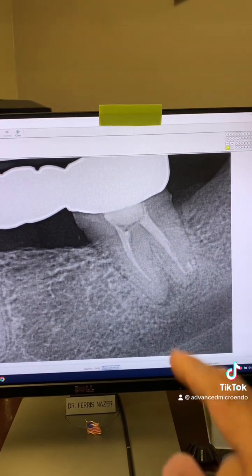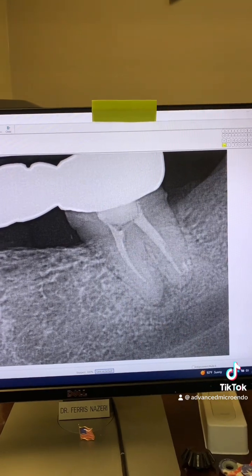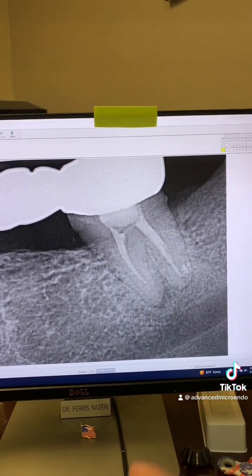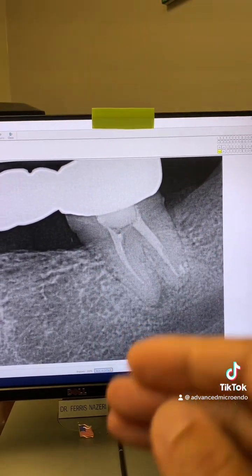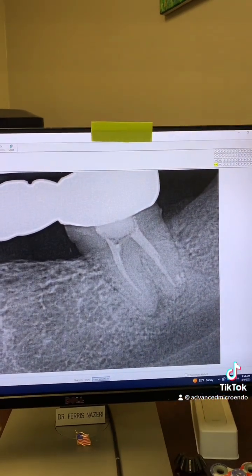So this dentist who did the root canal not only did a lousy root canal, but also missed a canal — a complete canal, missed it completely — and left necrotic tissue and bacteria behind. This patient was in severe pain, a lot of pain.